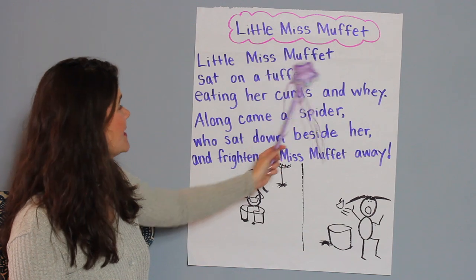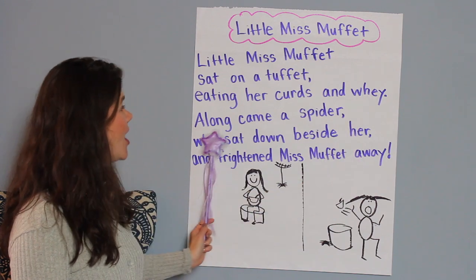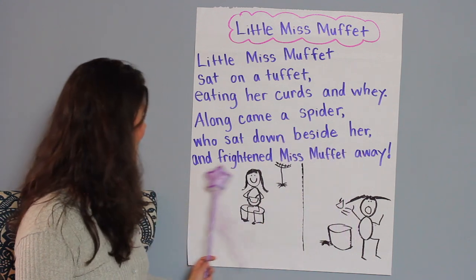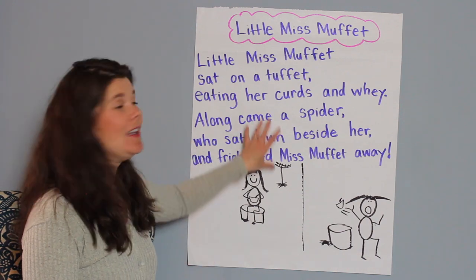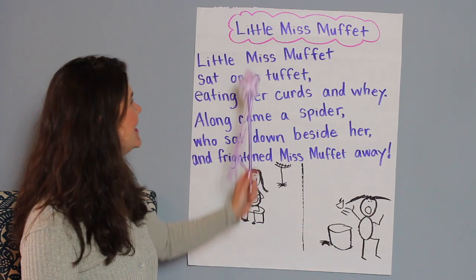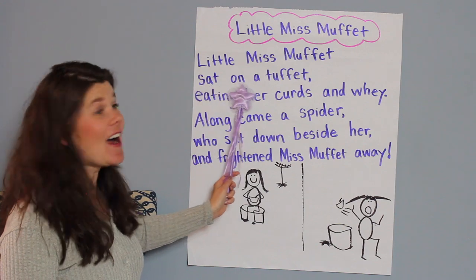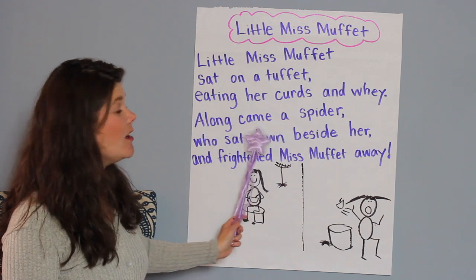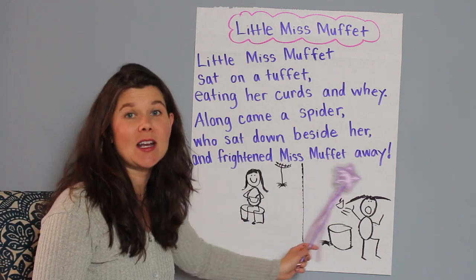Keep going! Little Miss Muffet sat on a tuffet eating her curds and whey. Along came a spider who sat down beside her and frightened Miss Muffet away. Little Miss Muffet sat on a tuffet eating her curds and whey. Along came a spider who sat down beside her and frightened Miss Muffet away.